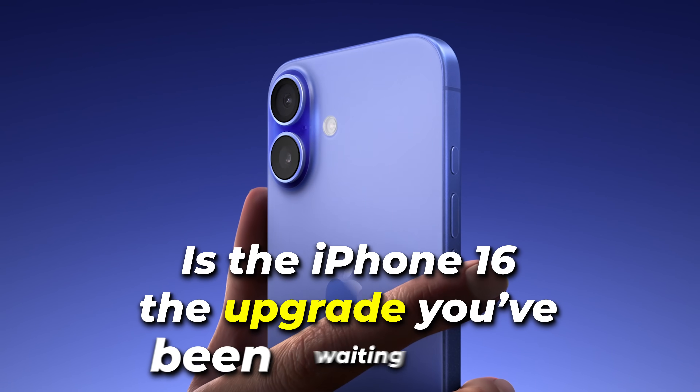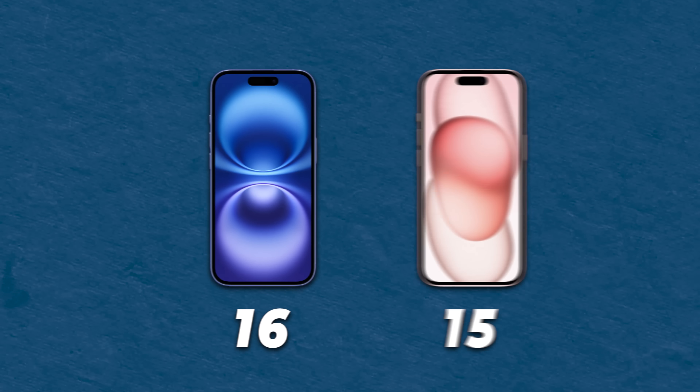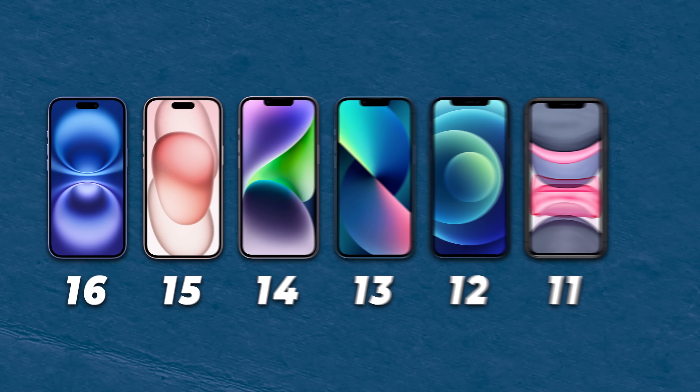Is the iPhone 16 the upgrade you've been waiting for, or is your current phone still the better choice? In this video, I'll be comparing the iPhone 16 to the iPhone 15 and working my way through all the older models to help you decide if it's worth the upgrade.